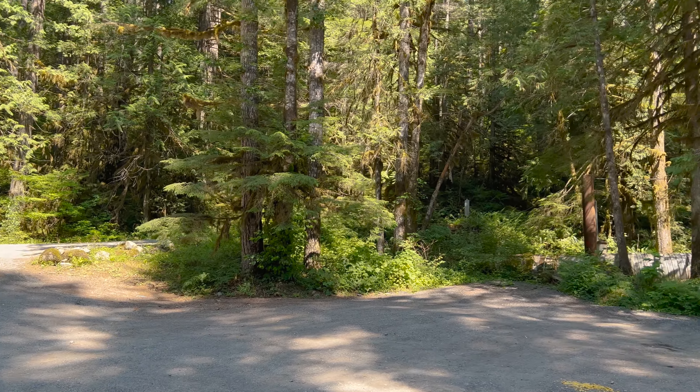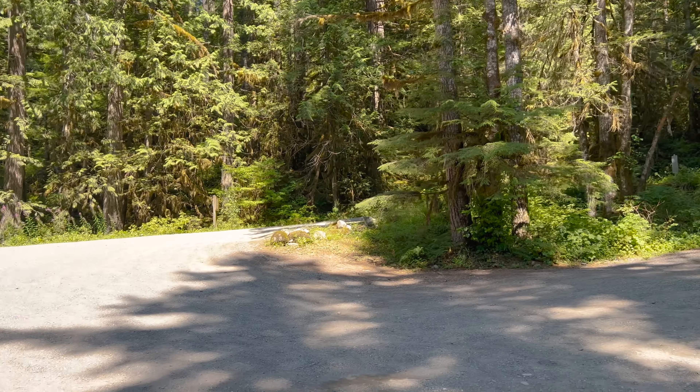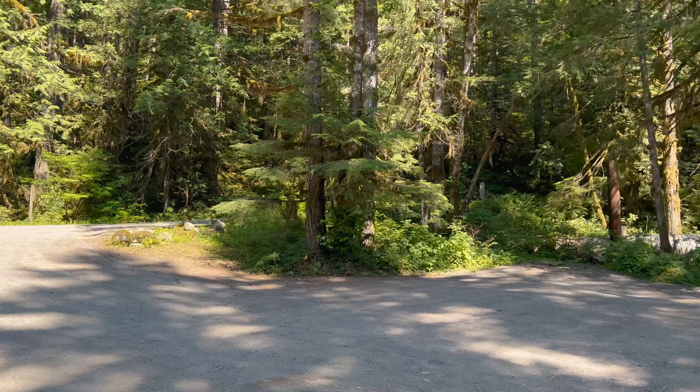Now we did some footage of the road coming in. It was very pretty but there were some rough parts trying to get down this hill.